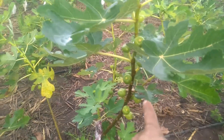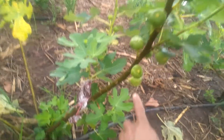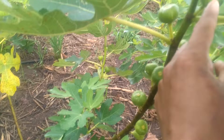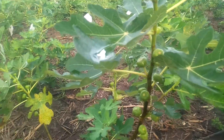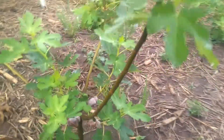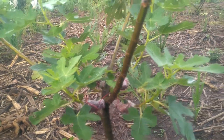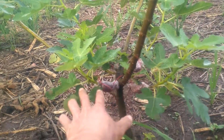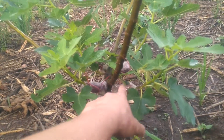You can see this one — I count: one, two, three, four, five, six, seven, eight, nine, ten. There are ten base fruits right here. And you can see this one — I made some area and there are many small branches I made right here.